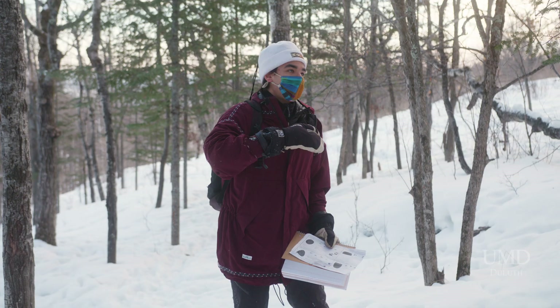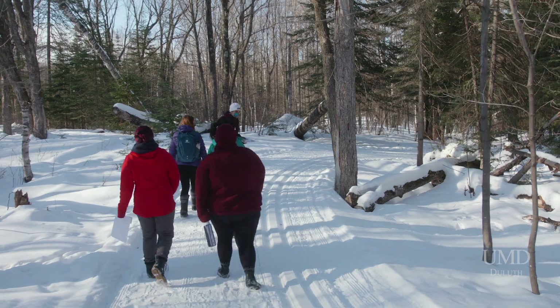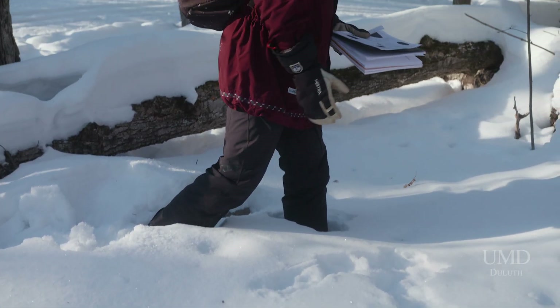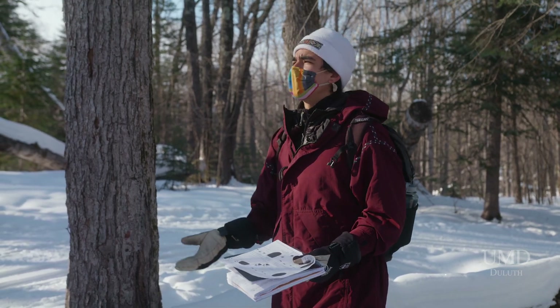This is the Duluth Traverse. It was definitely eye-opening for me because I never knew that I was going to go down this road. But once I started figuring out and following my passion, it was the outdoors.